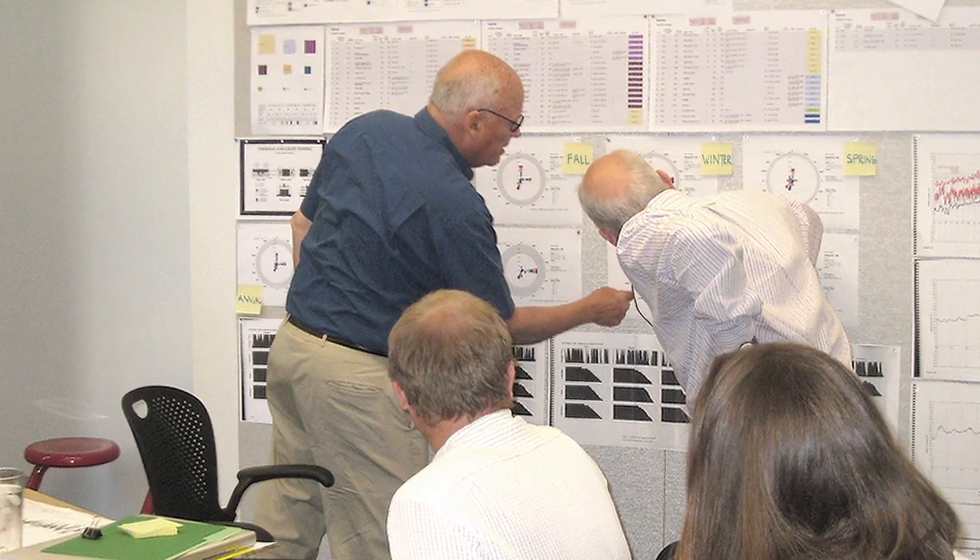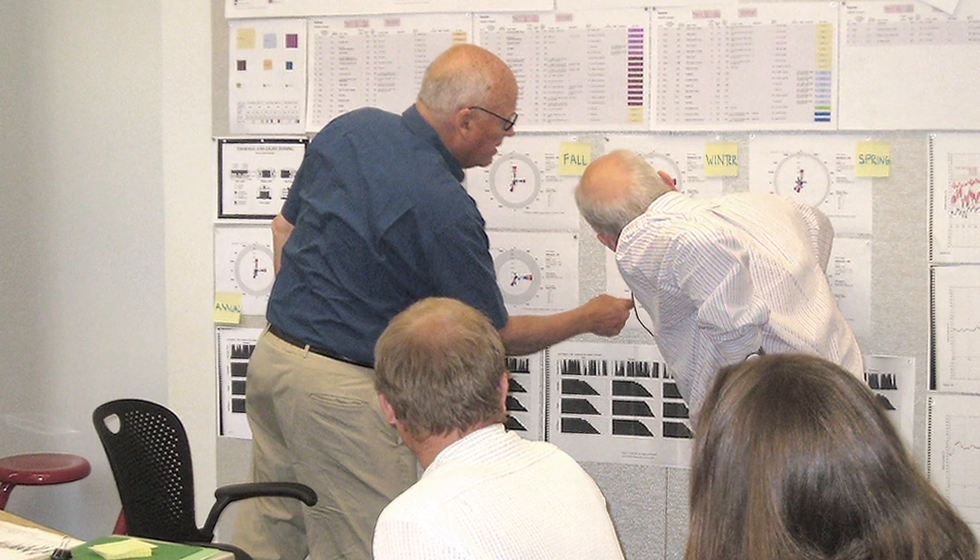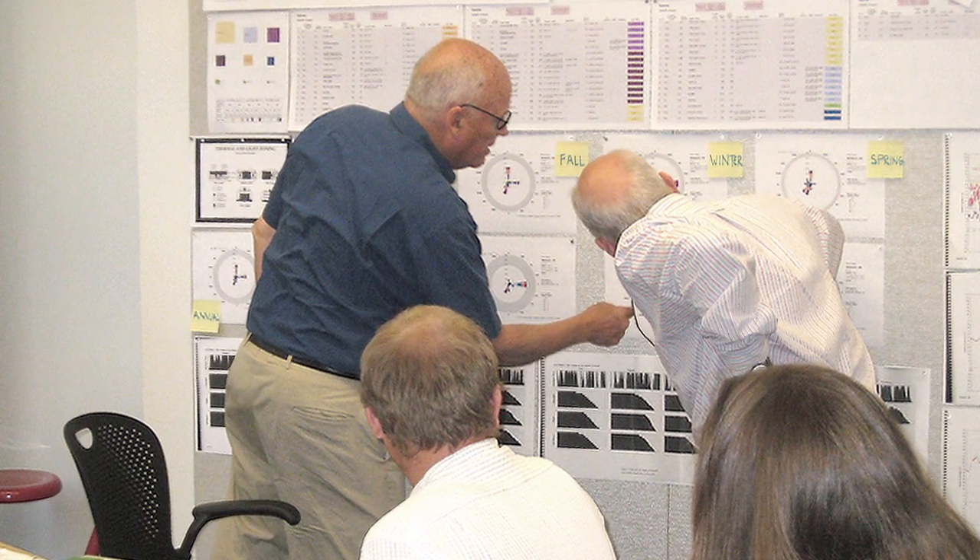When you do the integrated process, you're starting much more with a blank sheet of paper, which lets you inform the architecture more. And it does get down to, in some cases, insulation levels. But the step before that is: what's the shape of the building?